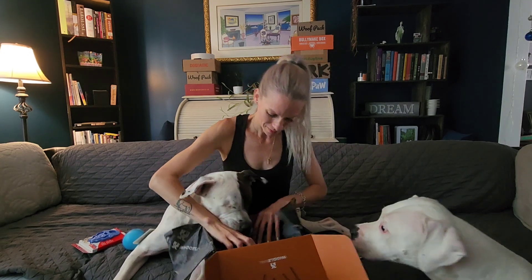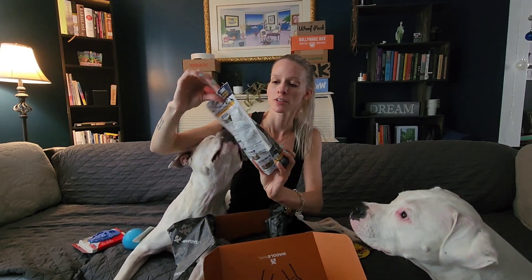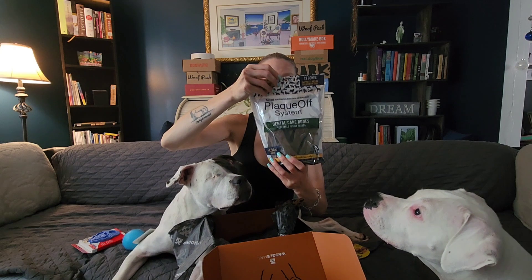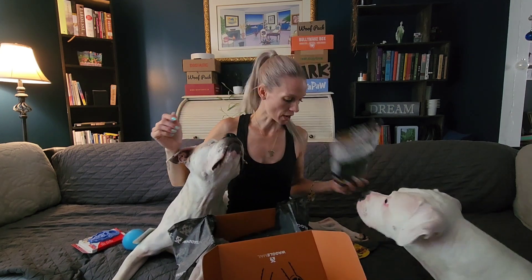She took the toy — I didn't even notice, she took the toy! We also have Plaque Off bones, and the ingredients are fairly good on these as well. Nothing crazy — there's no gluten or a whole bunch of preservatives. Happy with those as well.